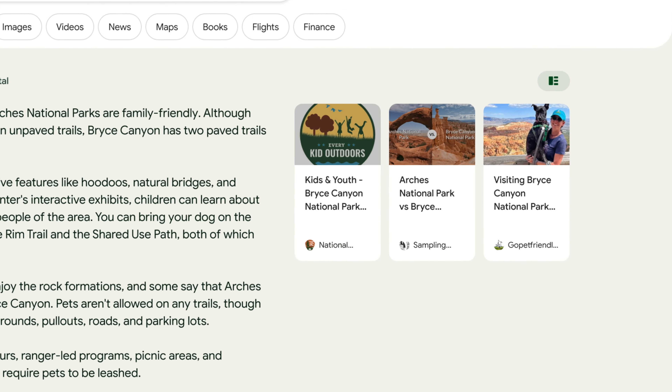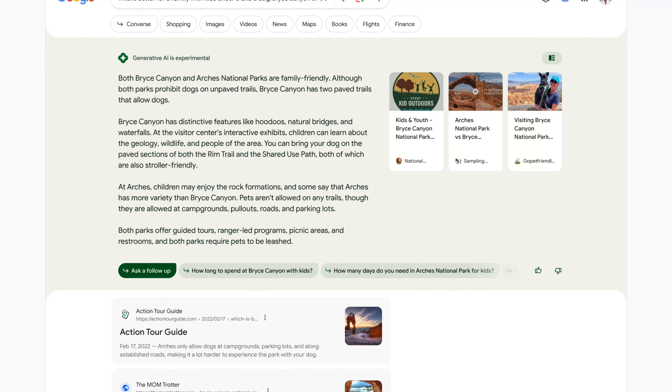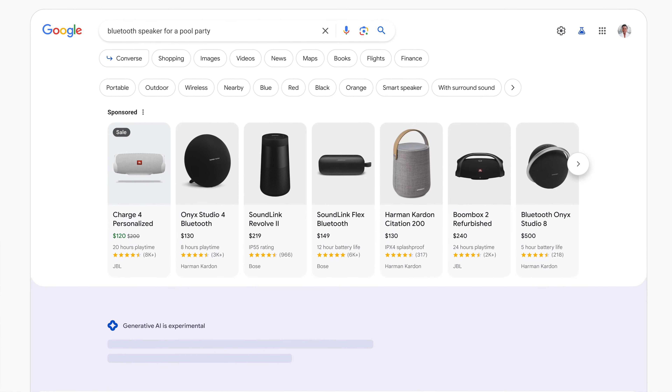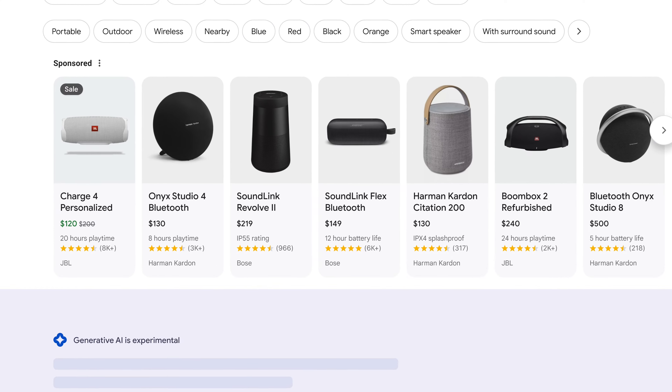It's a labs experiment, so you have to sign up for it, and you'll be able to sign up at labs.google.com/search. It's a really interesting interface. You have the answers generated at the top, and it incorporates, in a big way, actual publishers, content creators, SEOs, site owners, and websites directly in the interface, which is great.